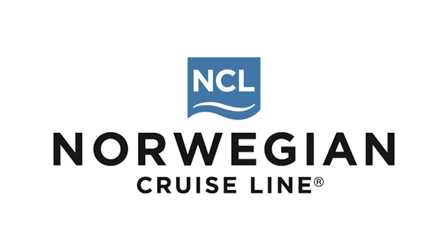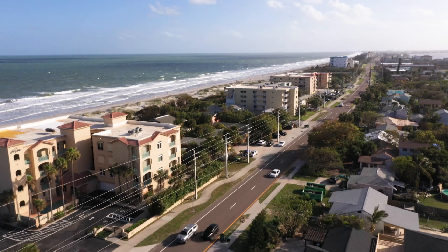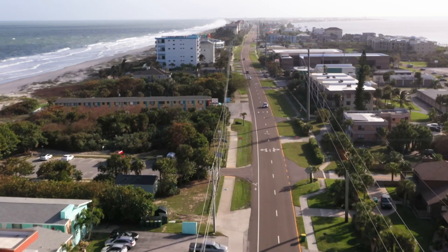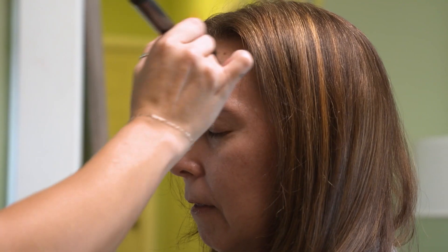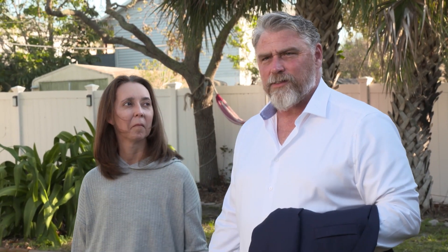This Military Makeover is presented in part by Norwegian Cruise Line. So it's reveal day and we're getting ready to go to the home. We are super excited. It's been a long week for us — a long week for the crew as well — and a lot of anxiety. But we trust the team, and we are so happy to see what we're going to get.